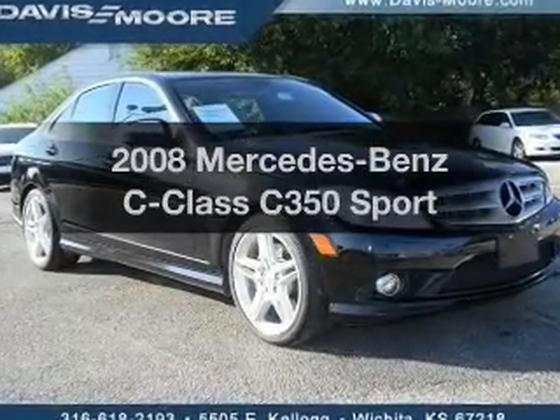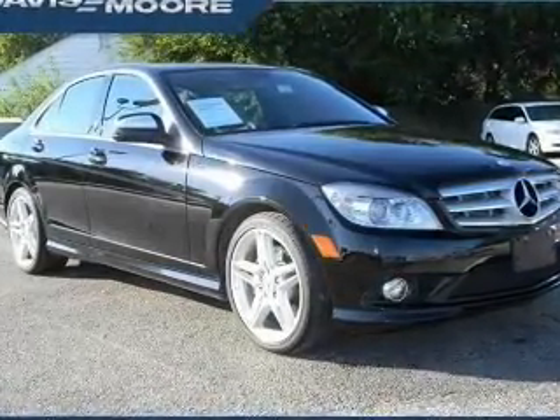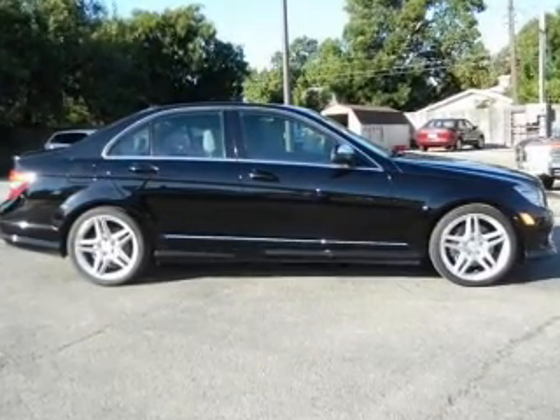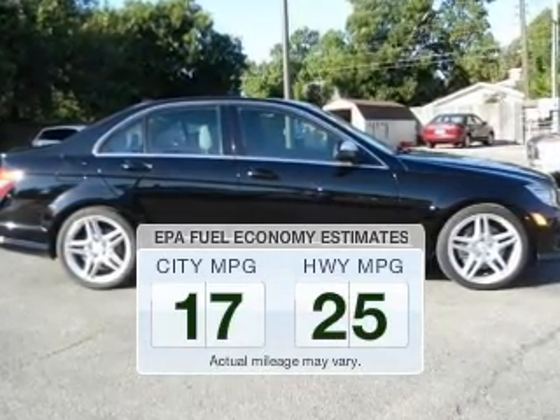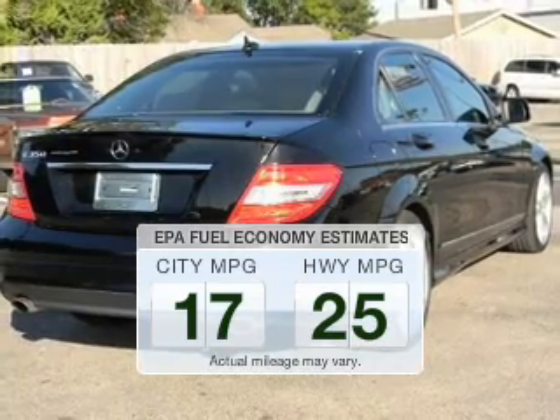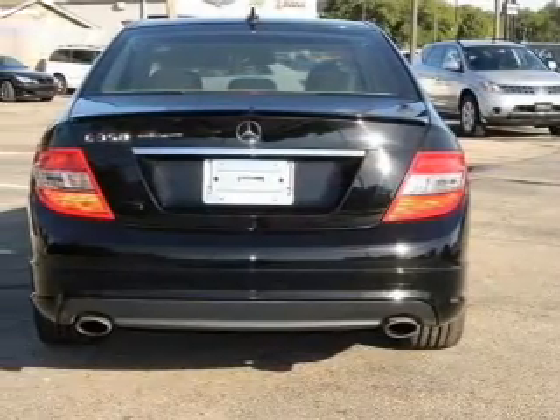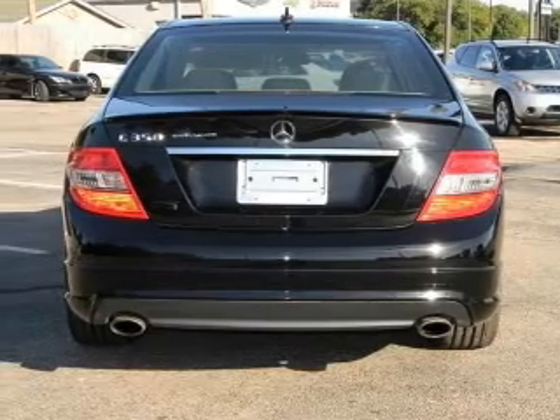Imagine yourself in this 2008 Mercedes-Benz C-Class. If you're looking for a first-rate auto, this one could be yours today. In the city or on the highway, you'll spend less time at the pump with this fuel-efficient vehicle. The powertrain includes rear-wheel drive with a solid six-cylinder engine driven by an automatic transmission.